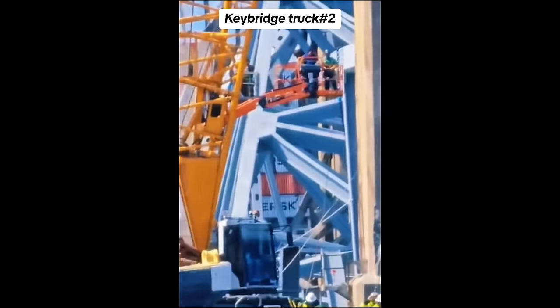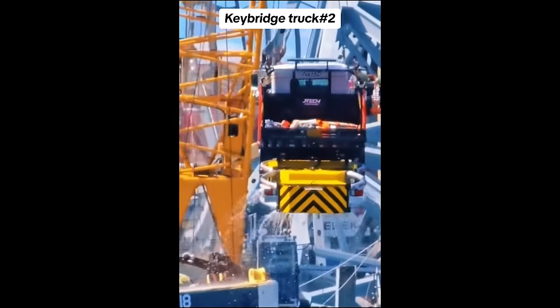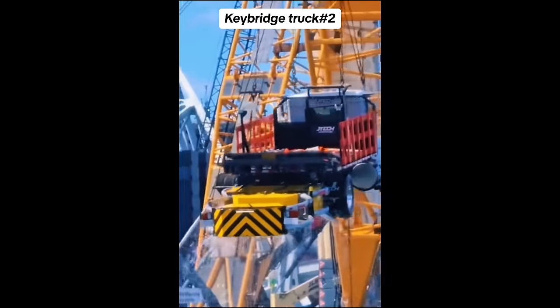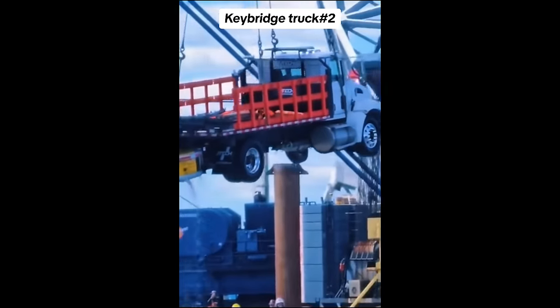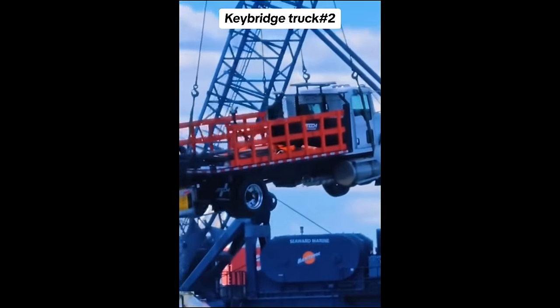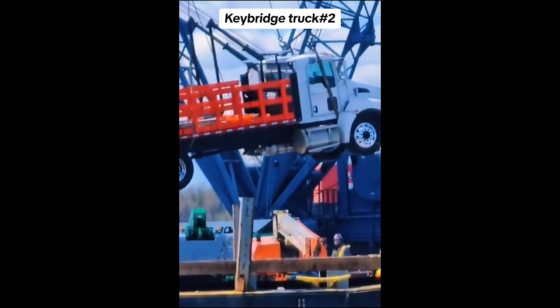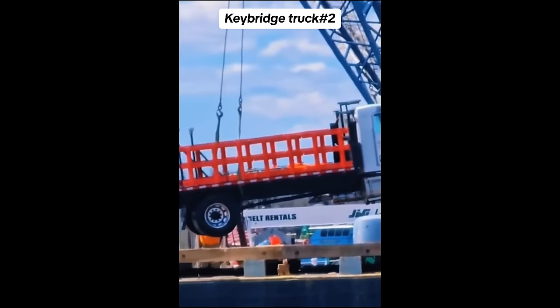We don't know where this video came from, but I doubt it came from the Unified Command because it wasn't on any of their press releases. They haven't really given us a whole lot of information whenever they've recovered anything related to the construction vehicles or the workers. But here it is being lowered onto a barge — probably the Chesapeake 1000, but I'm not entirely certain.